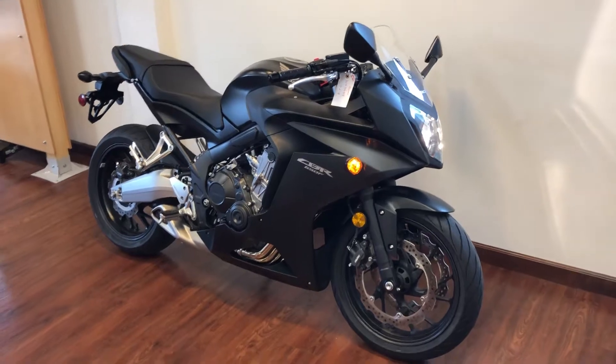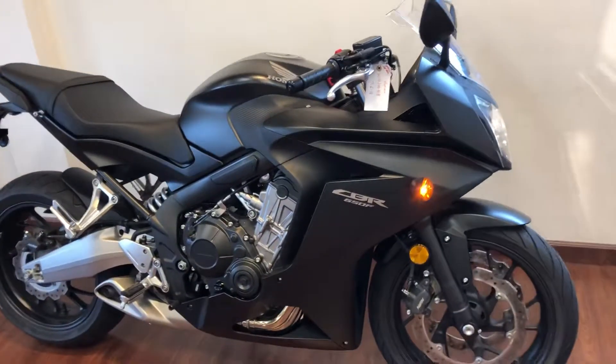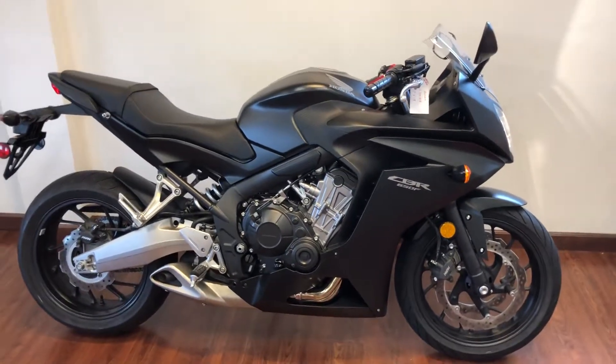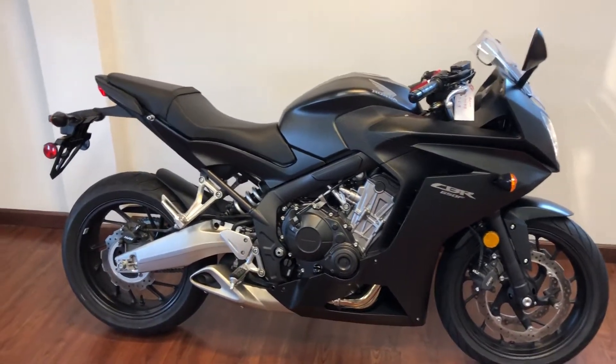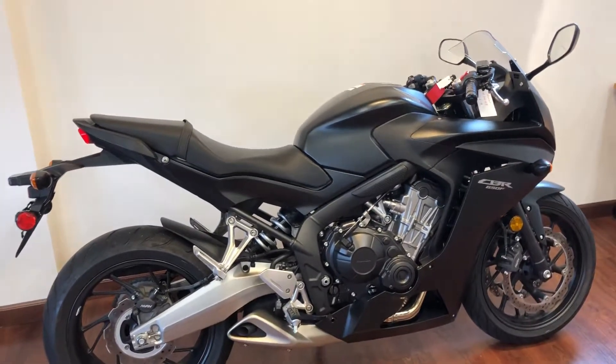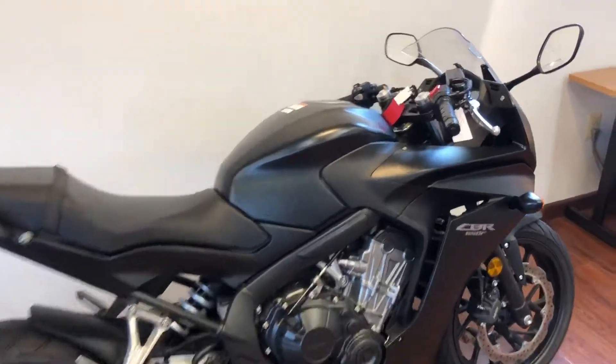I love the CBR 650F. It is a great mid bike. You don't lay down on it too much, but you have more support than you ever need. Great machine. Everyone that's bought one of these has really loved it and put some miles on it. I have a really good friend that owns one — same color and all — and it's been a very reliable machine for him.